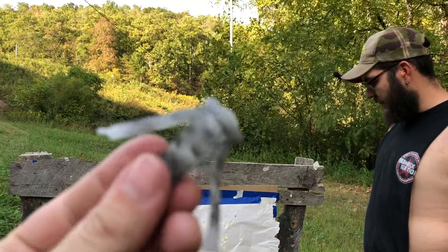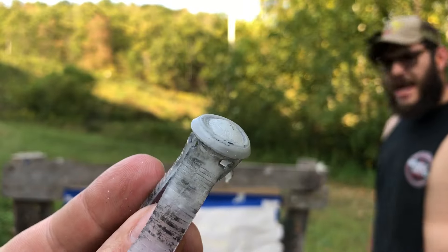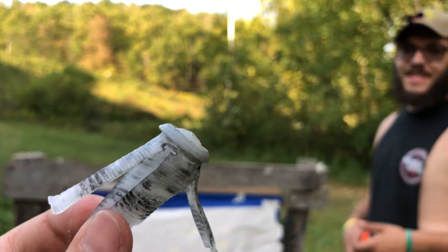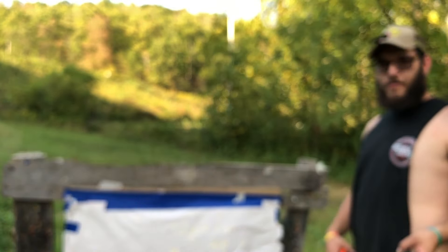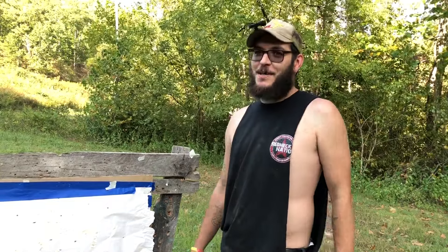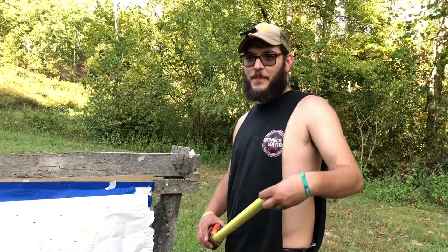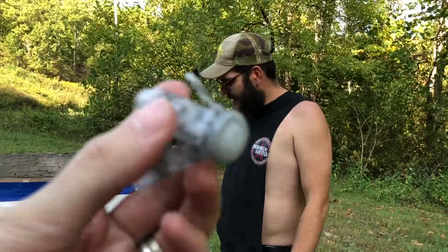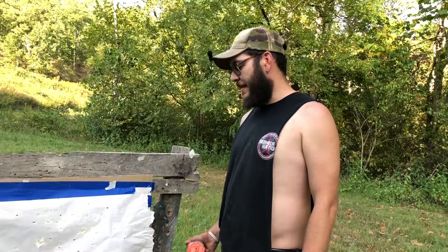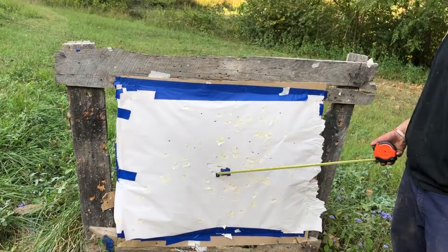All in all, this was a relatively fun video. The inverted gas seal situation — let's call it inverted sphincter syndrome — has not seemed to affect the pattern at all. That's a pretty good pattern. The first one was pretty good too.